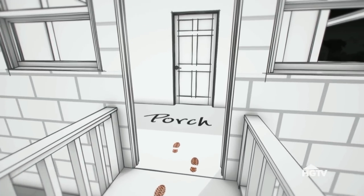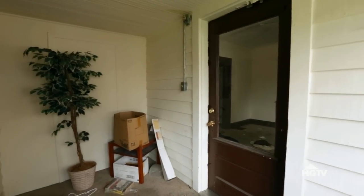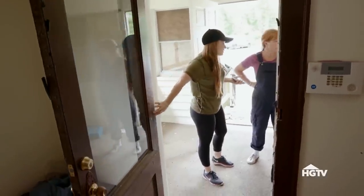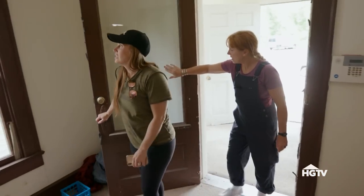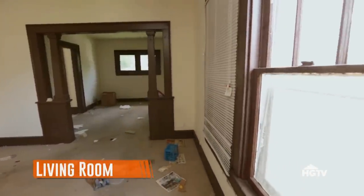Old porch. Look how pretty that front door is. It's beautiful. And this is where the original front door was, right? And so, make this a front porch again. Living room? So we've got... Oh, that's pretty. Like these cool old windows.